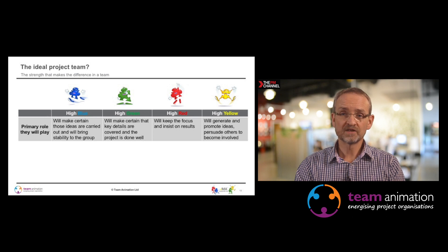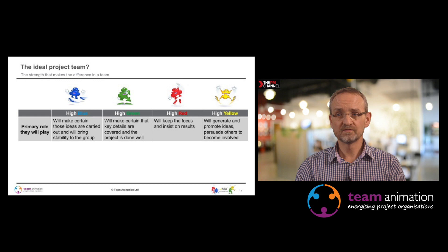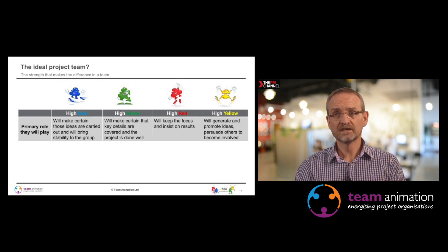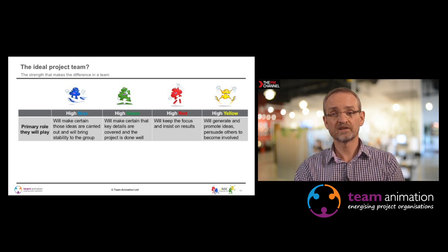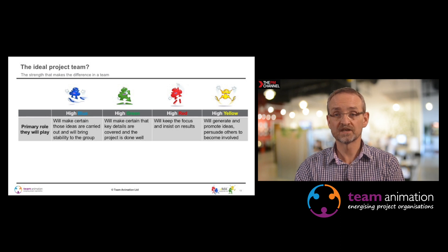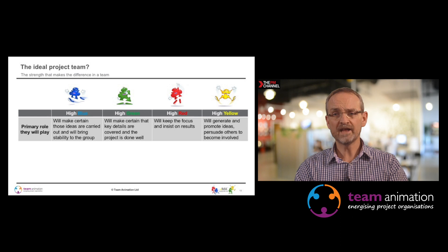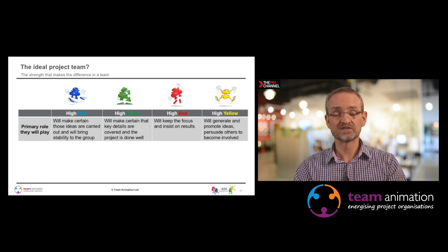What does the ideal project team look like? You might think it's one high blue, one high green, one high red, one high yellow — but there are issues at the interfaces between each of them and collectively. If people are all very different in the team it has huge benefits, but there are also issues. Each colour style has its own benefit: a high green ensures key details are covered; a high red keeps focus and insists on results. This is one of many layers to consider when putting a diverse project team together.